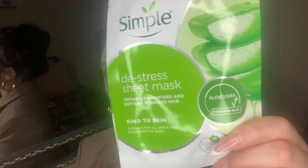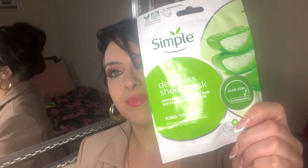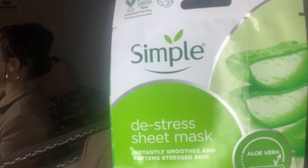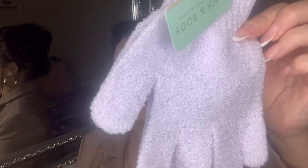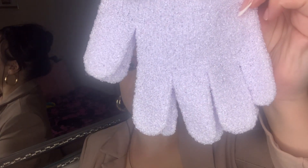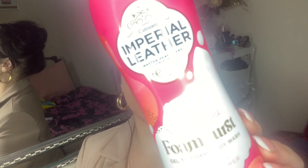From Home Bargains I got this Simple sheet mask — it's the de-stress one with aloe vera. I haven't tried Simple sheet masks before so I thought I'd give it a try. I also got these exfoliating gloves to stay stocked up — it's good not to keep exfoliating gloves too long. They're so nice and they're purple!